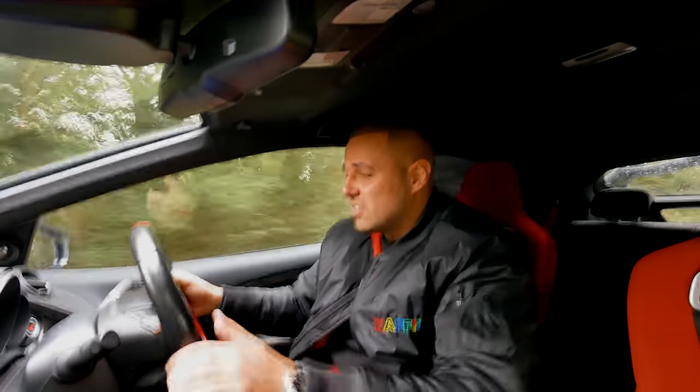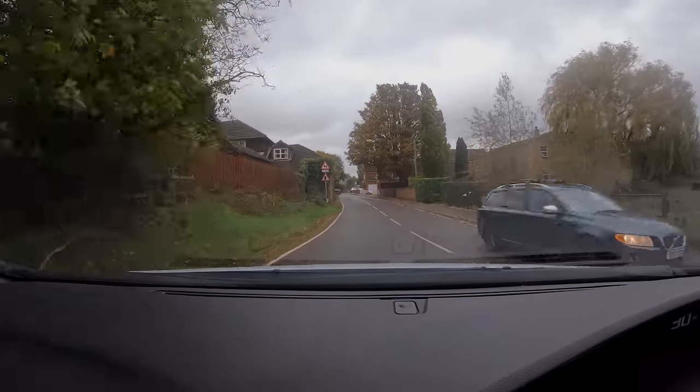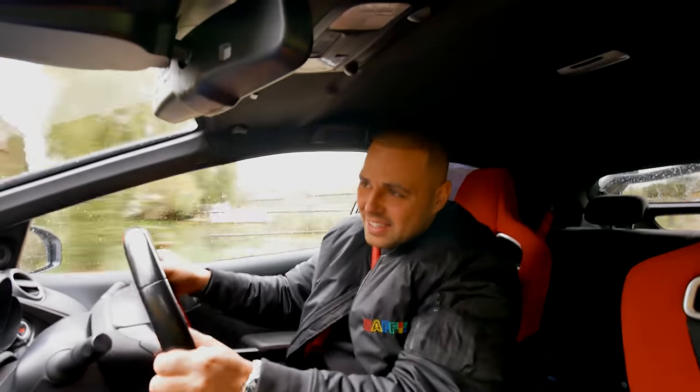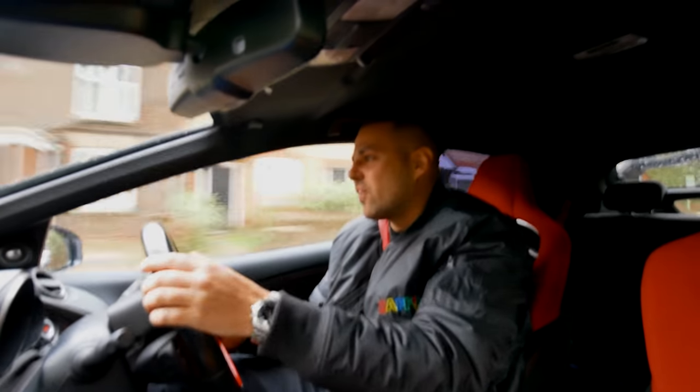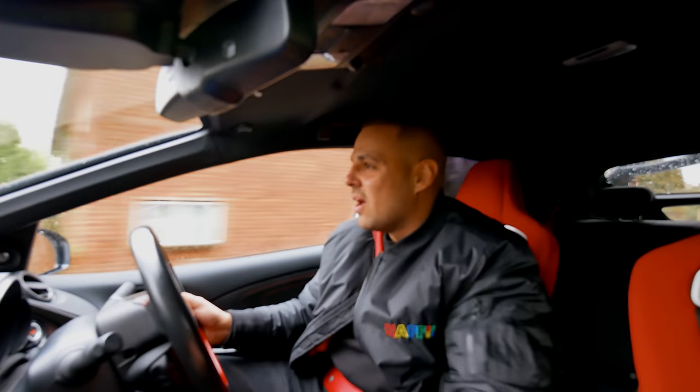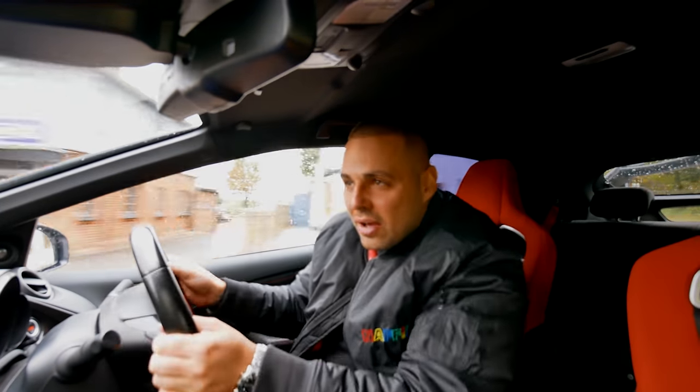the gearbox, the dash, everything, the ECU. It's an amazing car, it's bloody brilliant — 300 brake horsepower, 2 litre turbo. And it's Japanese, so it's super reliable. Front wheel drive. It's just a great thing to drive.